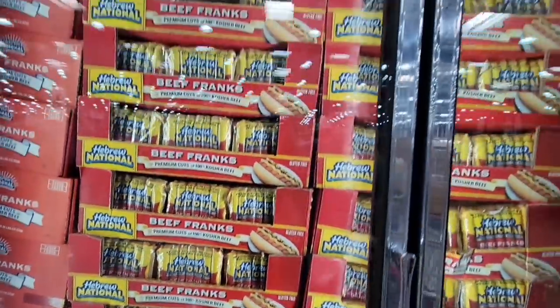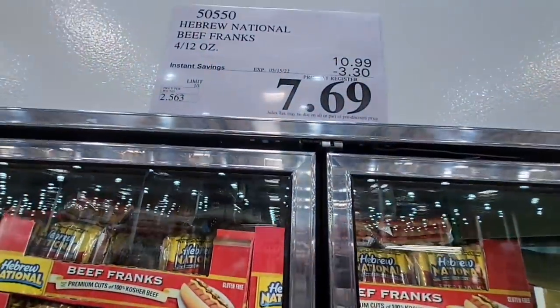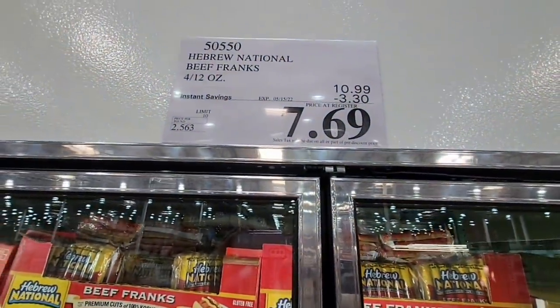Now what is summer without hot dogs? You have your Hebrew National Beef Franks — these are on sale for $7.69.